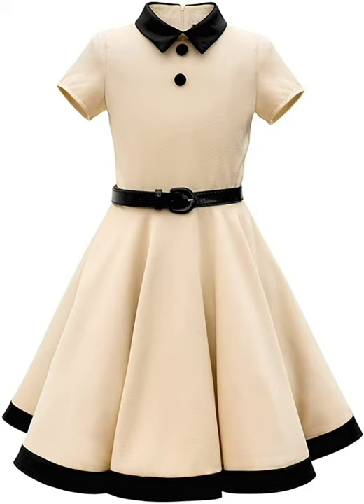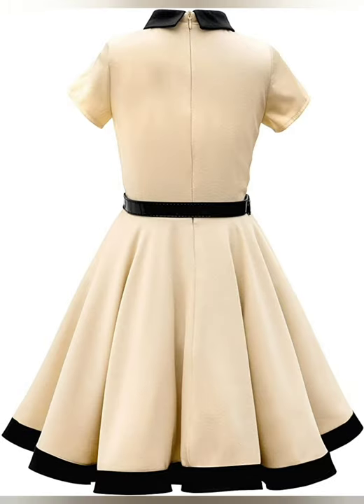Hi guys, how are you? Today we have Kate's girl's dress.